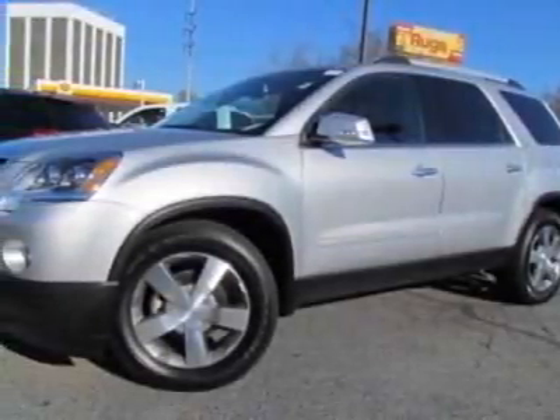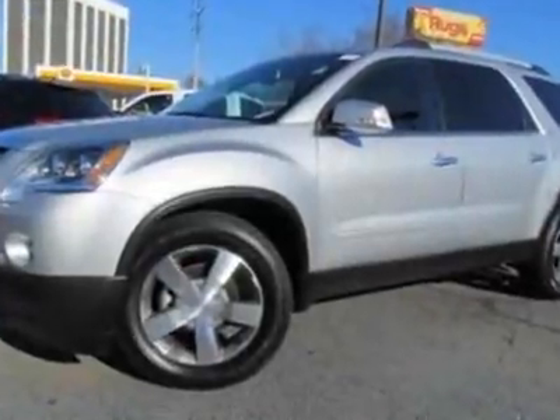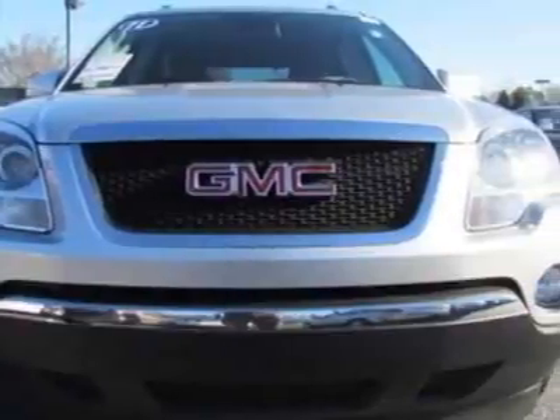Come take a look at the certified pre-owned 2011 GMC Acadia. Carfax has certified this Acadia as having one owner. This Acadia has just under 21,000 miles.